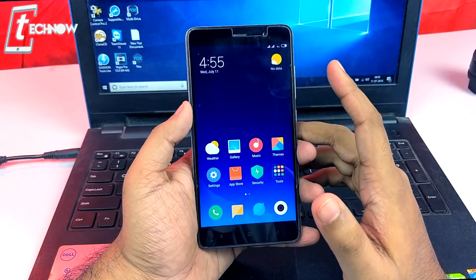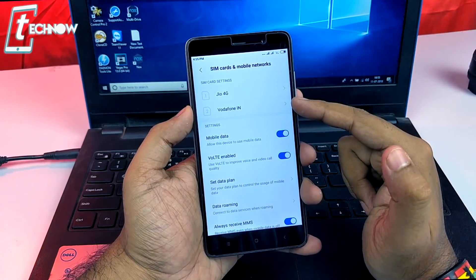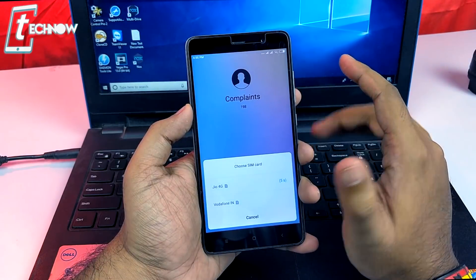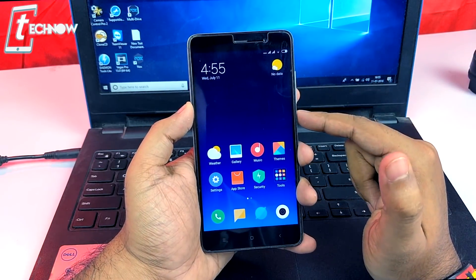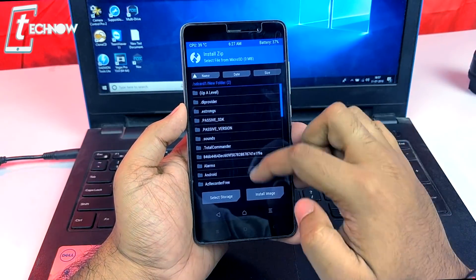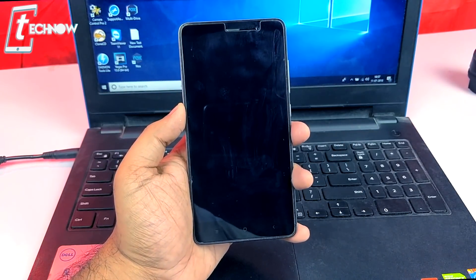After restarting with two SIM cards inserted — Jio and Vodafone — both are detected and showing signal. VoLTE is enabled but VoLTE calls are getting dropped, so we need to flash the VoLTE patch. Go back into TWRP recovery, tap Install, select the VoLTE patch zip file, and swipe to confirm flash, then reboot system.